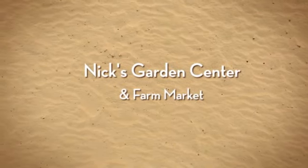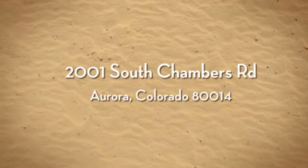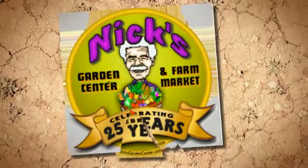We at Nyx Garden Center will help you create that beautiful outdoor living environment you've dreamed of. Our friendly and knowledgeable staff is always ready to assist you, so for all your landscaping and gardening needs, visit Nyx Garden Center and Farm Market.